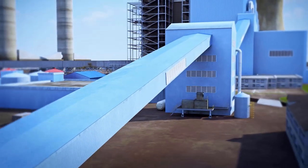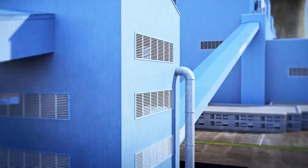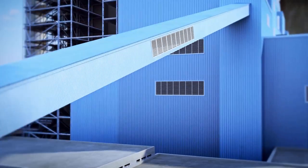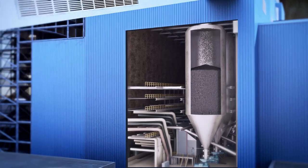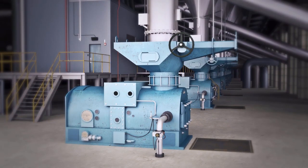Coal moves into the plant on a conveyor and is stored in a series of silos, each one leading to a feeder, pulverizer, and ultimately to the boiler. At Plant Miller, we have four generating units, and each unit has seven silos feeding into one single boiler.